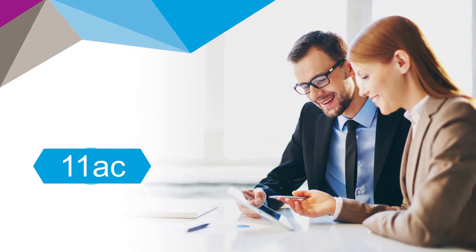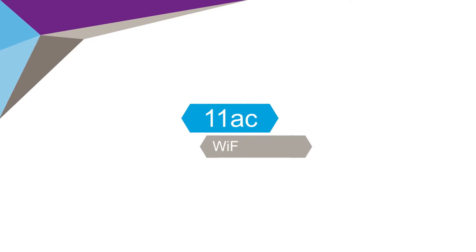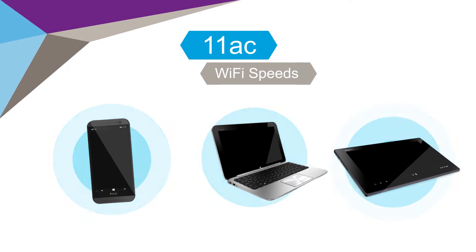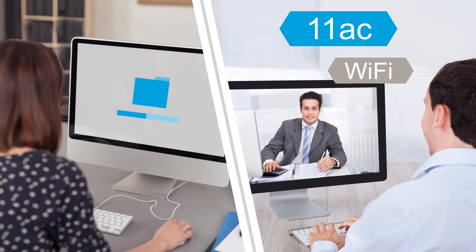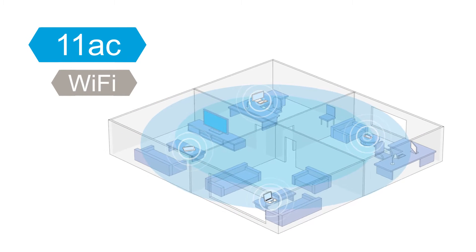Turbo charge your Wi-Fi experience by upgrading to 11ac. Take advantage of the faster 11ac Wi-Fi speeds being built into the latest smartphones, tablets, and computers. 11ac Wi-Fi is great for streaming high bandwidth videos, large file transfers, and good solid Wi-Fi coverage for the home office and small office environment.